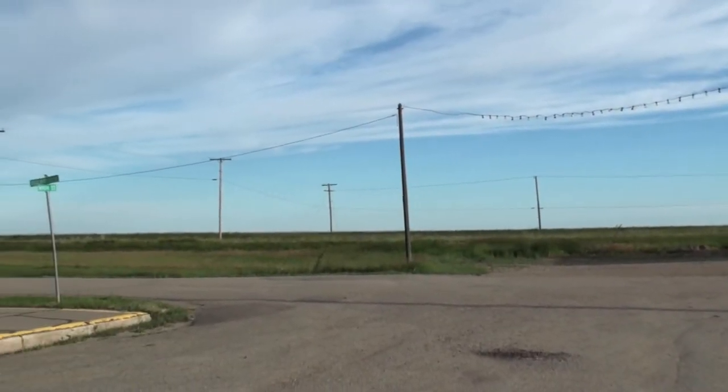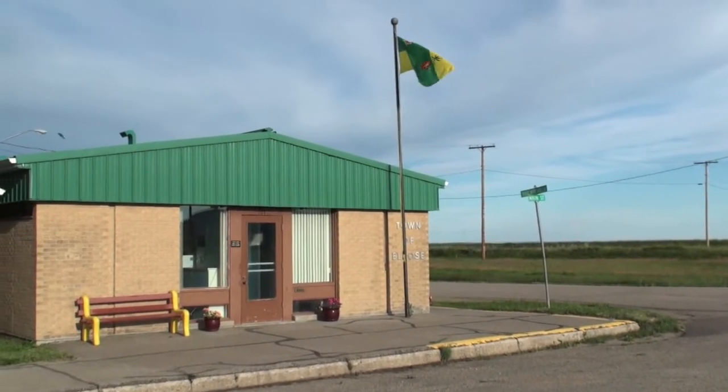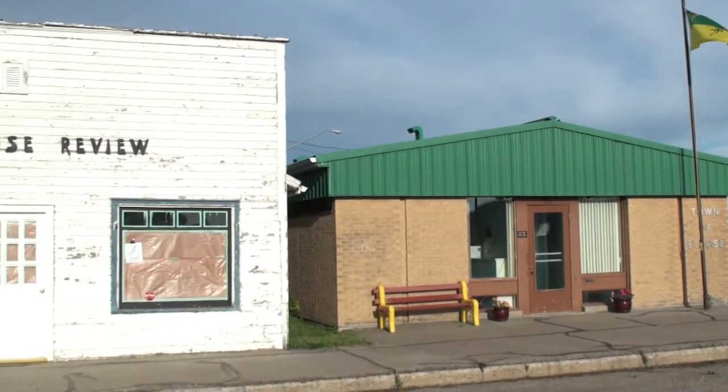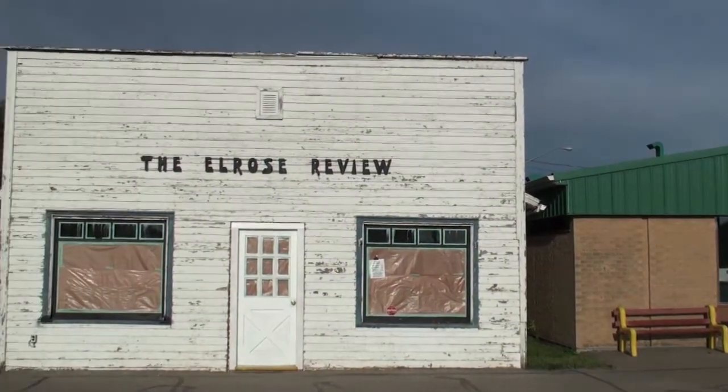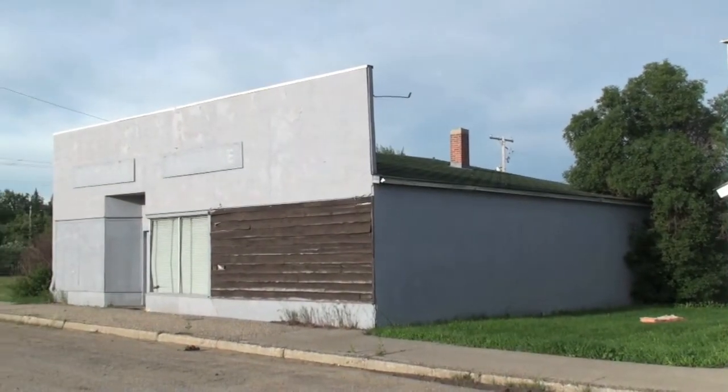And swinging around to the west side of Main Street is the Elrose town office. Elrose became a village October 24th, 1913, and was incorporated as a town on February the 1st, 1951.